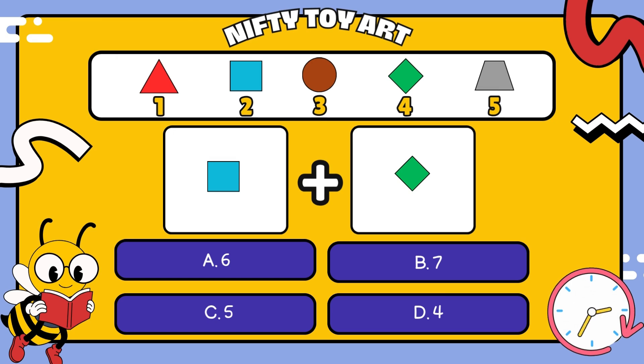I have a square plus a rhombus. How many all together? That's right, six.